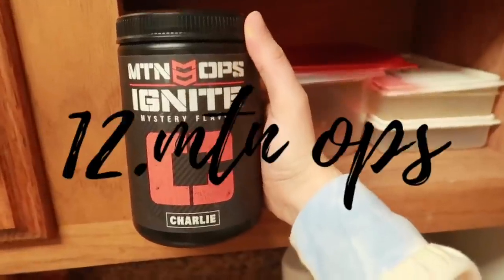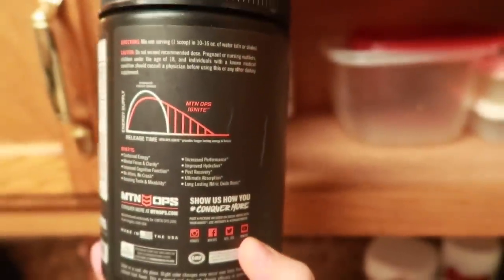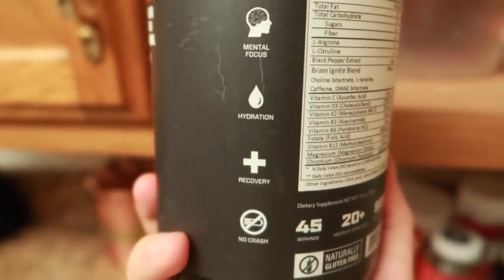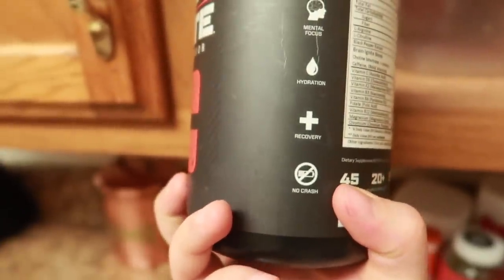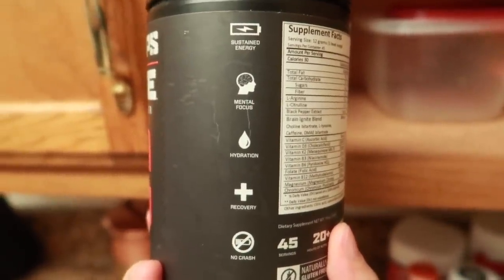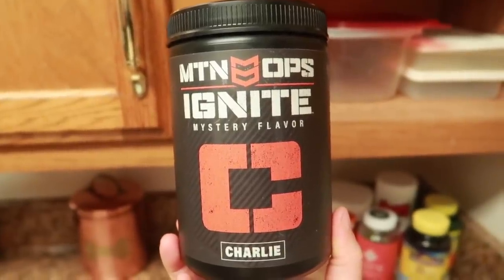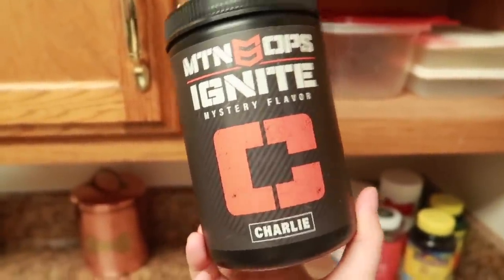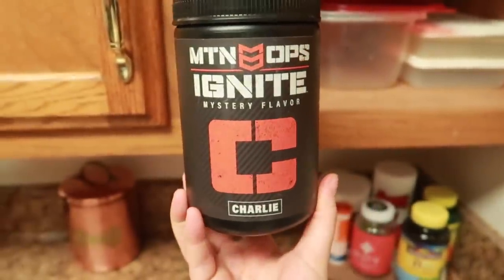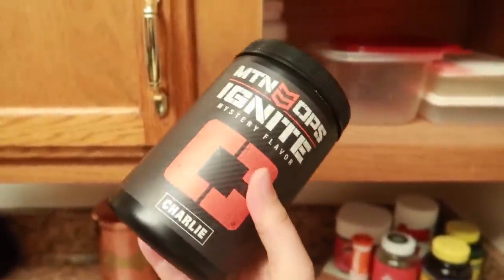Another thing I like to mix in with my water is Mountain Ops Ignite in the mystery flavor, a.k.a. Bomb Pop flavor. This is good for energy, focus, hydration, and recovery, and there's no crashing point. I like it on the night shift because it gives me energy and helps me focus throughout the night. When it becomes 3 or 4 in the morning, all you can think about is sleeping. I love this flavor — it really does taste like a Bomb Pop. It's just another great option for caffeine.